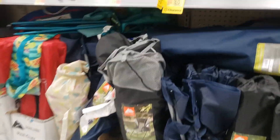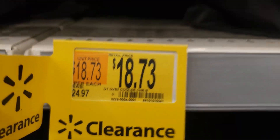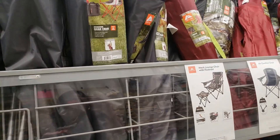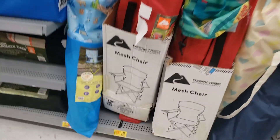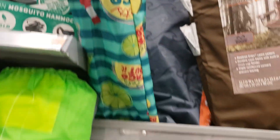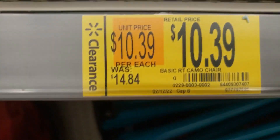What else — right here, Ozark Trail oversized cooler chair. I don't know which one it is, they have a lot of Ozark chairs. They got some down here for $7.94 — the Ozark Trail taco chair, which is this one right here y'all. And then the camel basic chairs are $10.39 y'all.